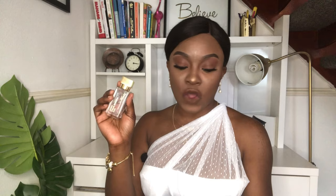In terms of performance, the notes are vanilla, amber, musk, wood, cedarwood, juniper berries, nutmeg, and coriander. This fragrance has a balance between fruitiness from the juniper berries, sweetness from the vanilla and amber, and spiciness from the nutmeg and coriander. It's a very well-blended fragrance. The vanilla comes through strongly, and it also smells somewhat floral to me, even though there are no floral notes listed.